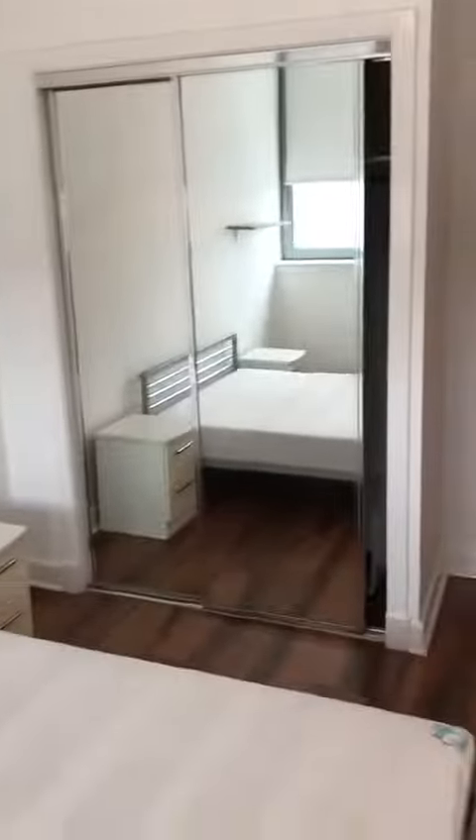Bedroom two. Plenty of wardrobe space again.